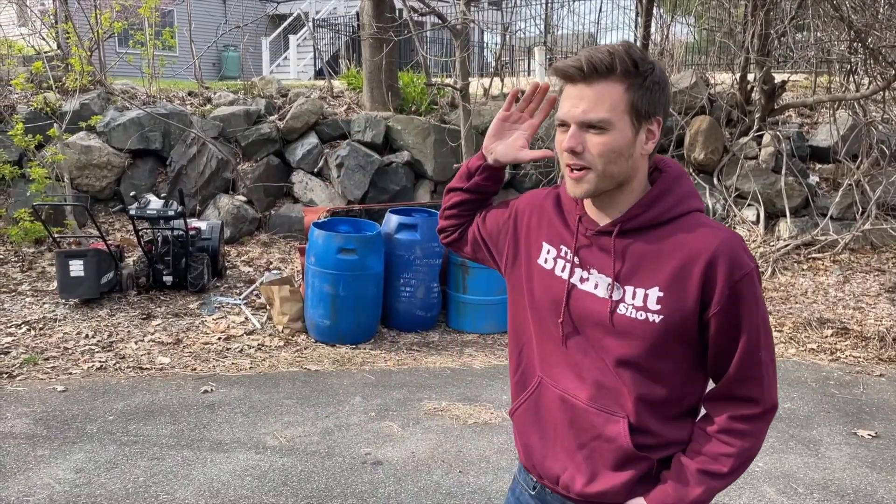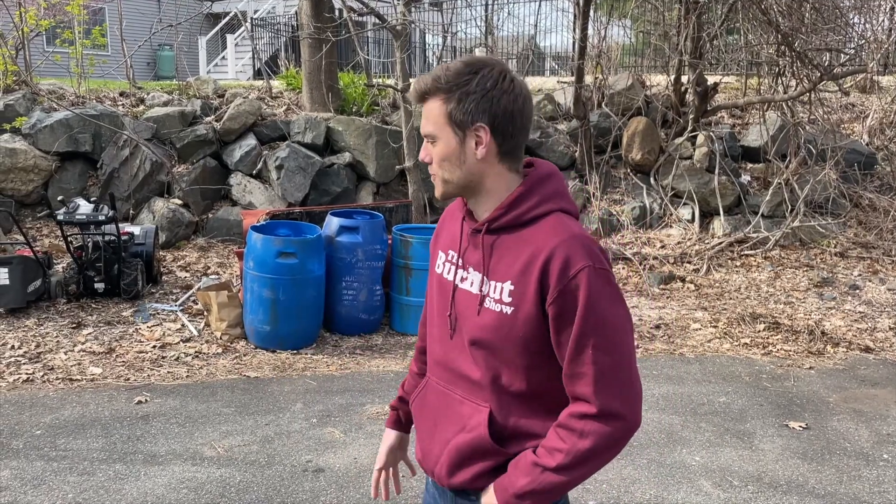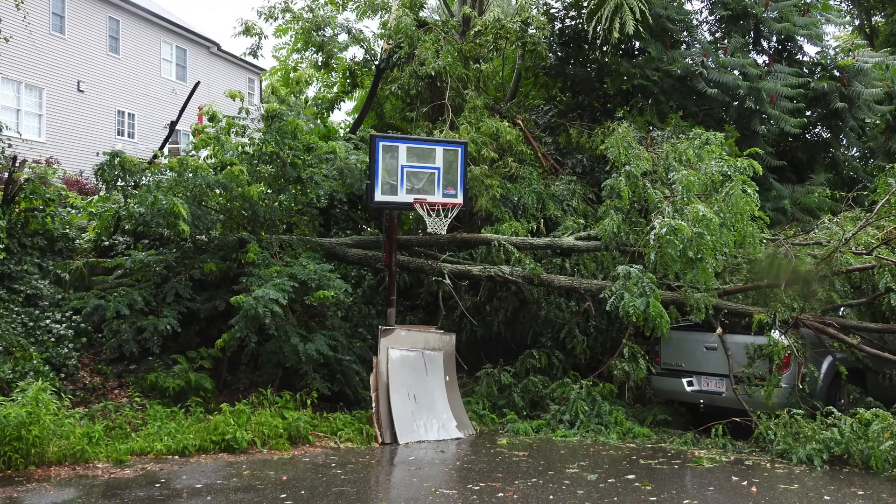I came home from work and went down to my grandfather's shop and he jokingly said — or what I thought was jokingly — he said, 'Oh, you should head home, there's a tree that fell on your truck.' I laughed it off, but he said, 'No, seriously, your dad went — a tree fell on your truck.' So I booked it out of there and came home to a giant tree that had fallen directly onto the Ridgeline.